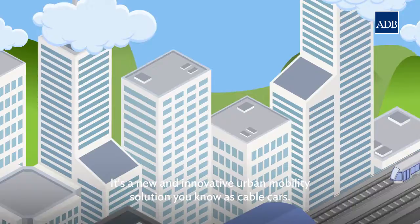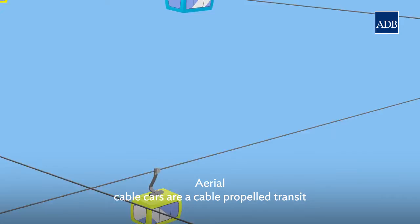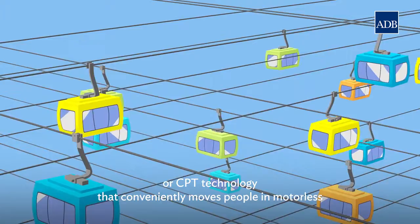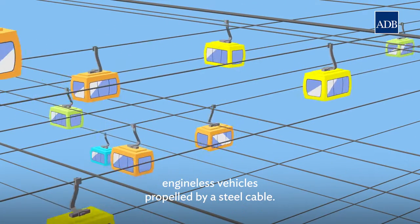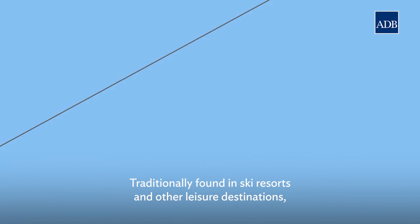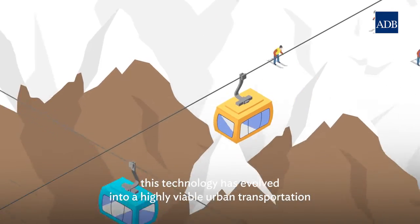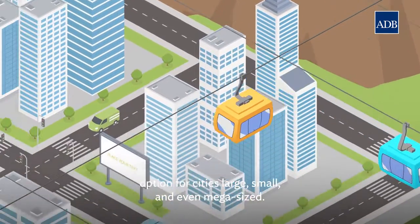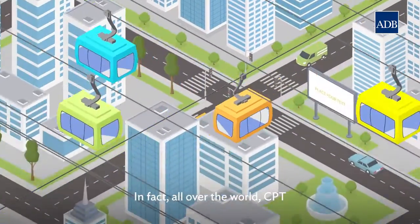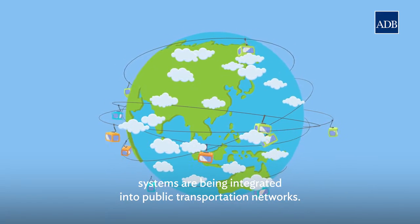It's a new and innovative urban mobility solution you know as cable cars. Aerial cable cars are a cable-propelled transit, or CPT, technology that conveniently moves people in motorless, engine-less vehicles propelled by a steel cable. Traditionally found in ski resorts and other leisure destinations, this technology has evolved into a highly viable urban transportation option for cities large, small, and even mega-sized. In fact, all over the world, CPT systems are being integrated into public transportation networks.